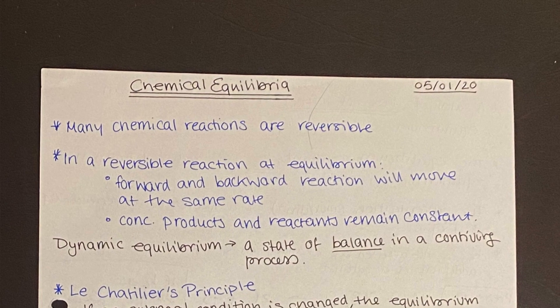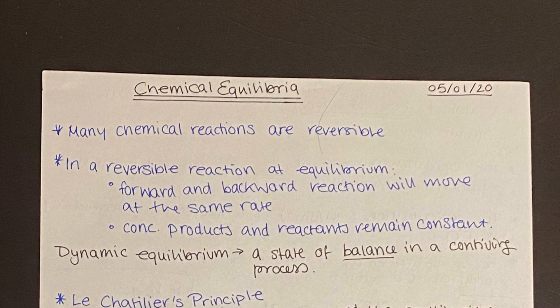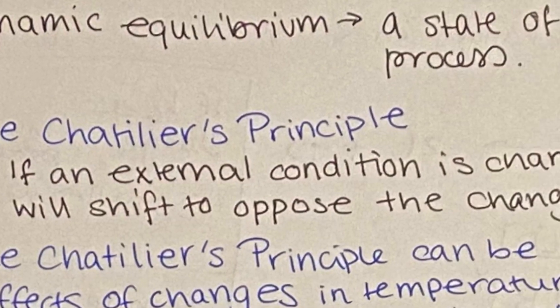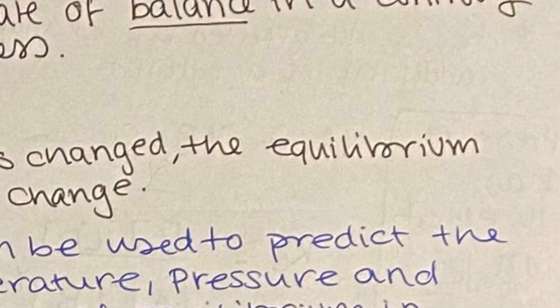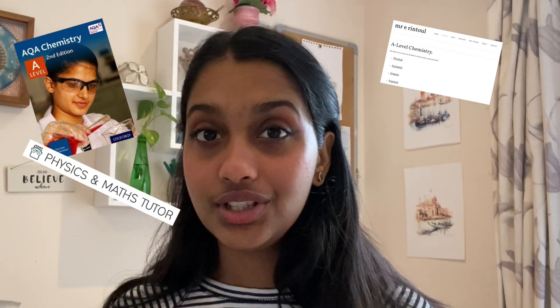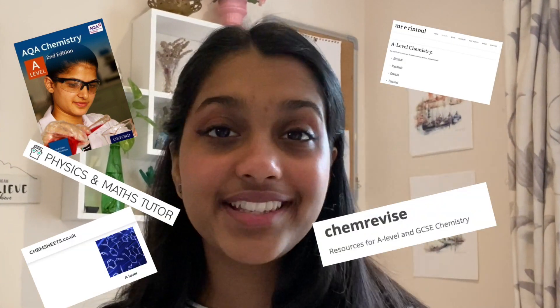The specification is arranged in bullet points, so I would write the top spec point as the title of my notes. The first bullet point I would write in blue, and in black ink I would expand on that spec point using resources such as my textbooks, Elliot Rintoul, Physics and Maths Tutor, Chem Sheets, and Chem Revise — not to take notes, but to annotate my notes. I'll link all the resources in the description.